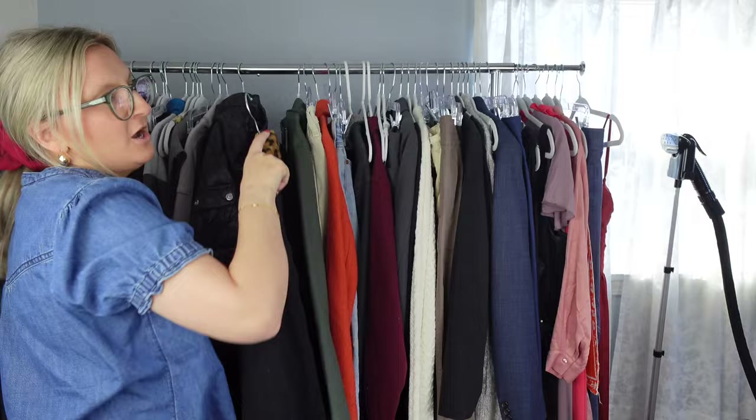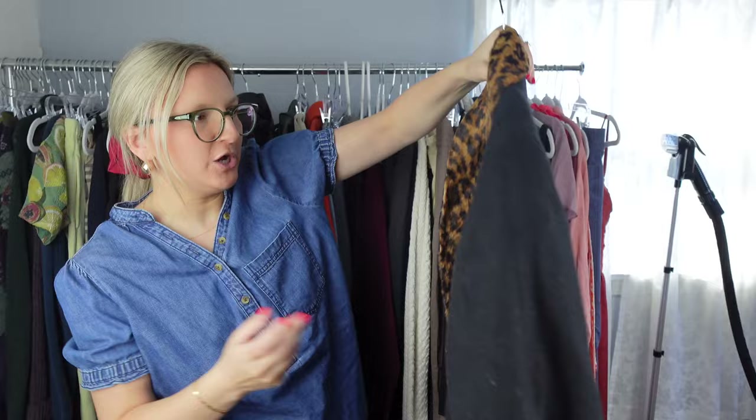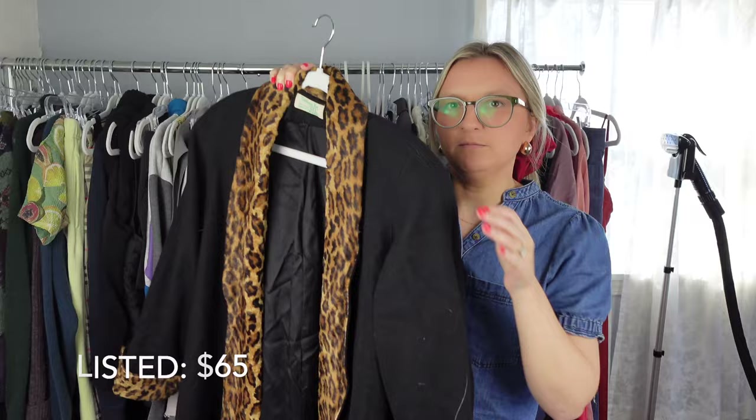This I picked up just based off of style. It's just this long wool-cashmere blend trench coat with the animal fur. The brand is a vintage brand — Fashions by Jill, made in the USA. I'll probably just model this and use a bunch of keywords and hopefully I can make a good amount of money off of it.